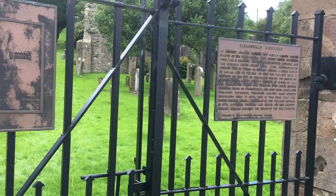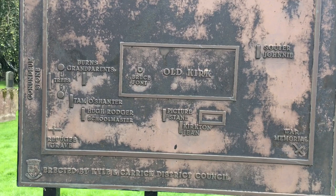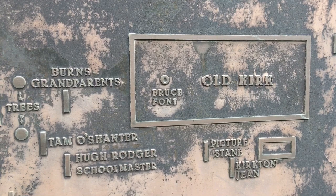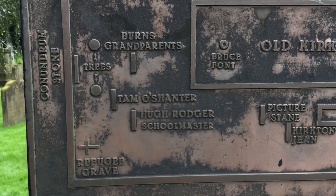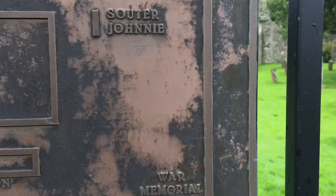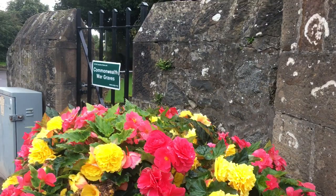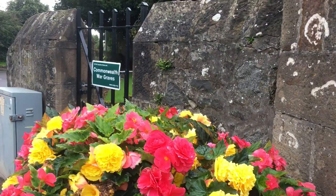This is the old graveyard for the old Kirk in Kirkoswald. Burns' grandparents were buried here. This is also where the guy who was the basis for Tam O'Shanter was buried, and the guy who Souter Johnny was based on was buried here as well. It's also got a connection to Robert the Bruce, and there's a Commonwealth War Grave here too — I'll show you that in a minute.